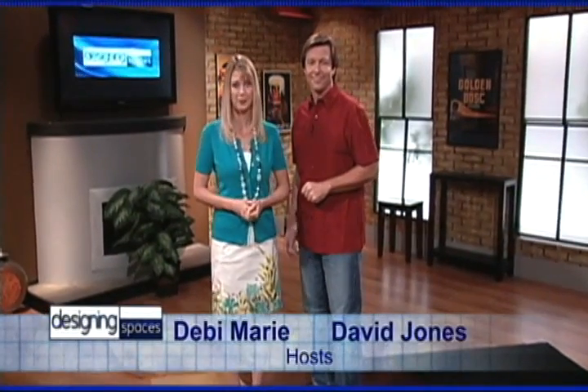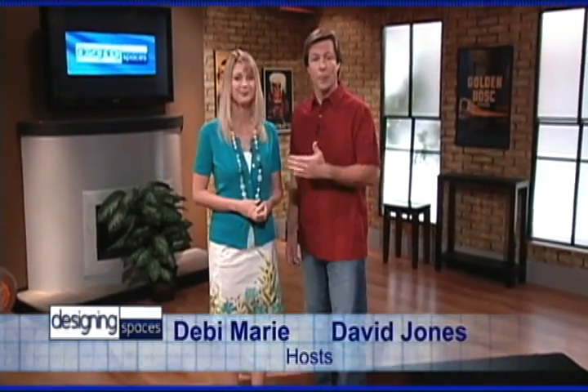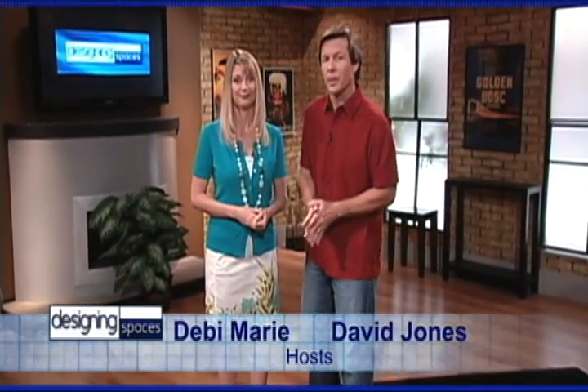Welcome to another edition of Designing Spaces, the show that's all about you and your space, your home and surroundings. I'm Debbie Marie, and I'm David Jones. We're all about your space, your home and surroundings, but what if your space and home has to move? Moving is not anyone's idea of fun, but there is a way to help make it go smoothly and cost effectively.